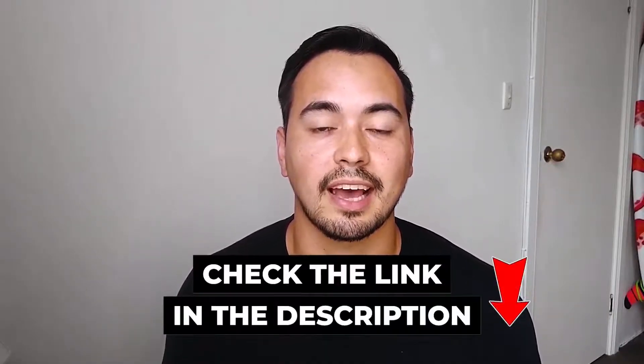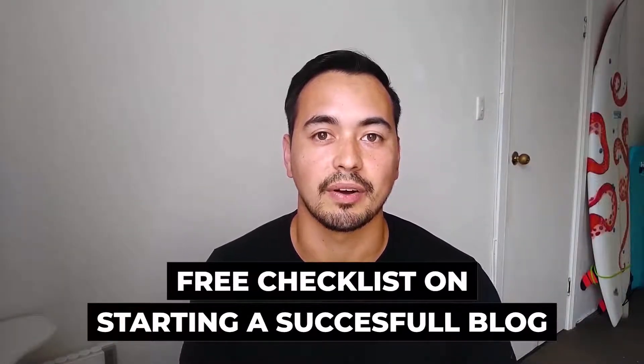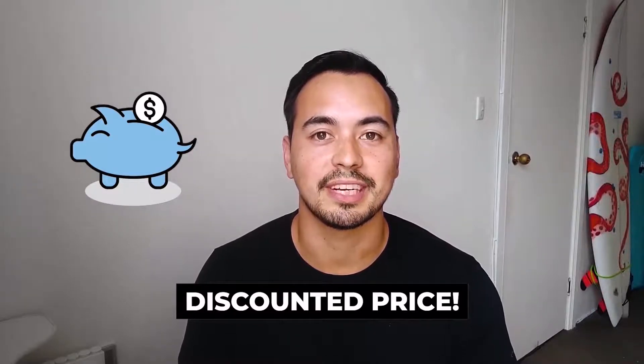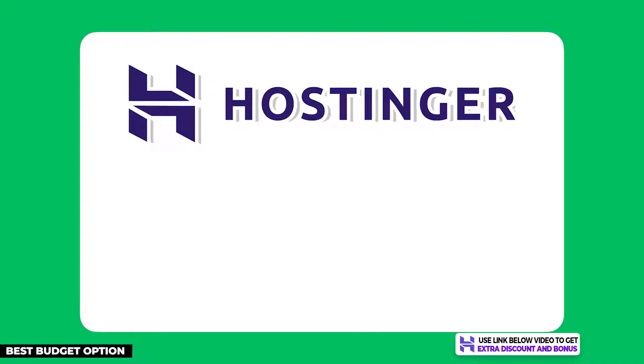I will have a special bonus offer for you if you decide to pick up any of these web hosting plans through my special discounted link in the description below. I also have a free checklist on starting a successful blog, so make sure to stick with me to the end. These affiliate links below will have exclusive discounts that are cheaper than the regular price, so check them out if you want the best price on your chosen hosting provider.